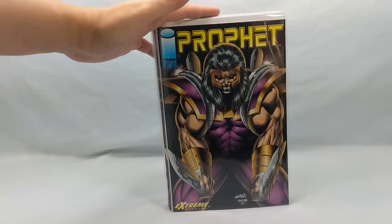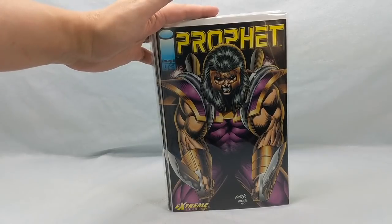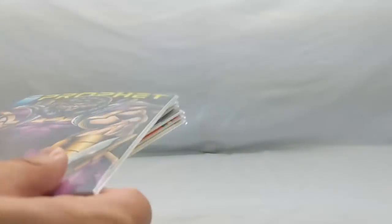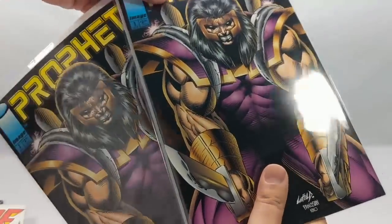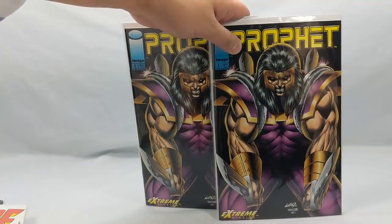These are some books I had for spec. A Prophet's number one — we all know this book, the story has already been optioned, I believe it's a movie coming out on Netflix. And I found two of them, both in absolutely gorgeous shape, so I could not pass those up at 40 cents a piece.